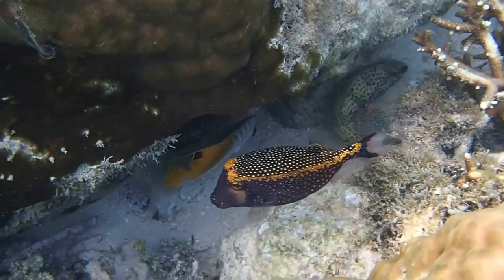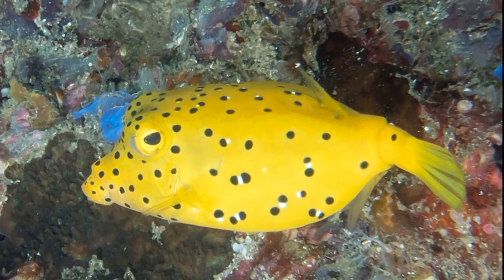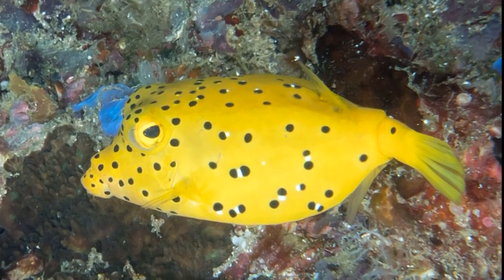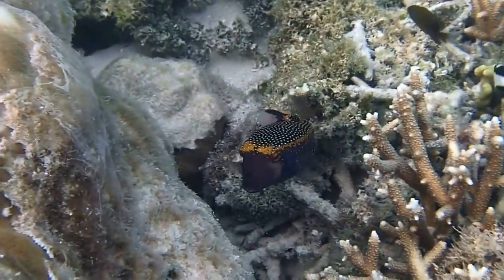Boxfish are a family of slow-swimming, bottom-dwelling fish. Their brightly colored bodies can have many different patterns of dots and lines. Mature males are often more colorful than females.